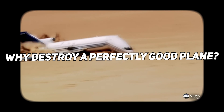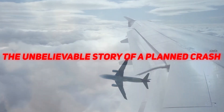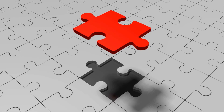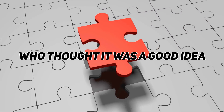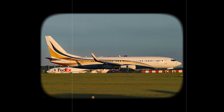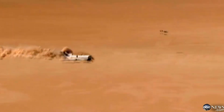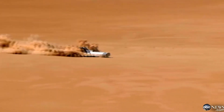But why smash a perfectly good plane? What could ever come out of that? In this video, we discuss the unbelievable story behind the planned crash. We'll look at how all of this came together, why they thought it was a good idea, and what they learned from the wreckage. You're going to see how this ordinary Boeing 727, that once carried passengers, turned out to be part of an incredible experiment. The results are more surprising than you'd think — this is a crash you won't want to miss.